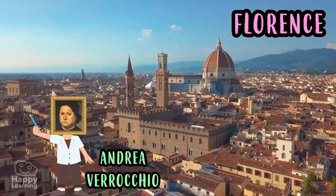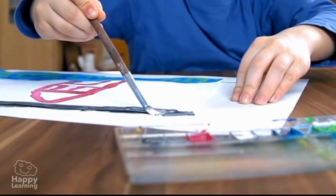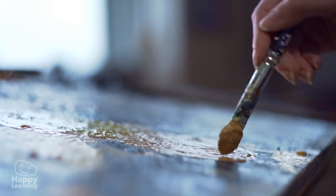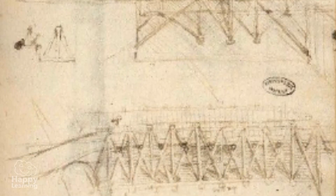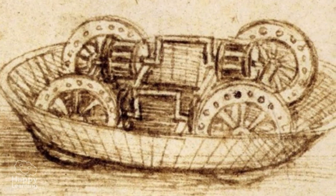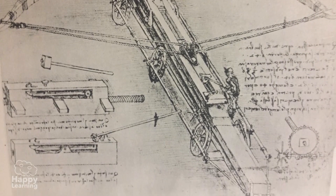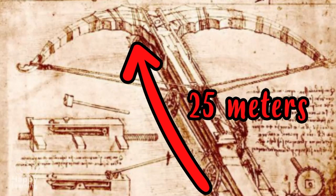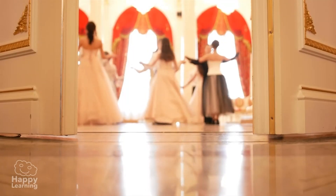Leonardo learned to paint with the best master of the time, Andrea Verrocchio, in Florence. He was such a good pupil and such a hard worker that he quickly surpassed his master. In addition to painting, he designed buildings, bridges, and even war machines, such as this giant crossbow measuring 25 meters.